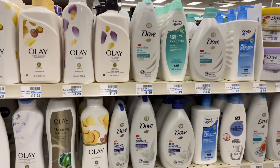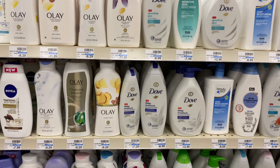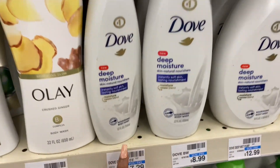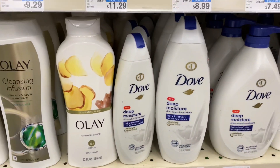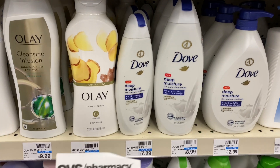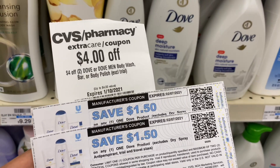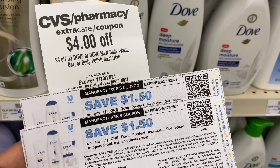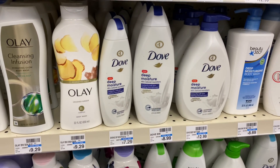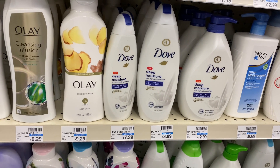The next deal is on select Dove, Caress, Ponds, Suave, St. Ives, Noxzema, and Simple. We have a spend $12 get a $4 Extra Buck deal, and it's a limited one. I'm going to pick up two of the 12 fluid ounce Dove at $7.29, which are included. That'll total $14.58. I'm going to use a $4 off two Dove CRT that printed last week at the Redbox, paired with two $1.50 manufacturer coupons emailed to me. After coupons and CRT, I'll pay $7.58 out of pocket, but I'll get back the $4 Extra Buck, making them $3.58 or just $1.79 each.